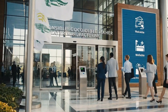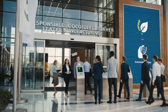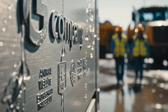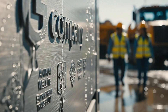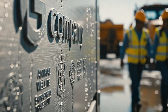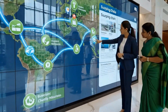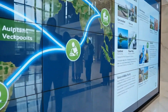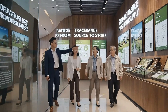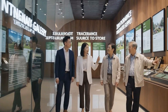Our commitment starts here, with certified, regulated, and traceable crocodile leather sourcing. We are committed to full traceability from source to store. These reports verify our zero-tolerance policy for anything unregulated.